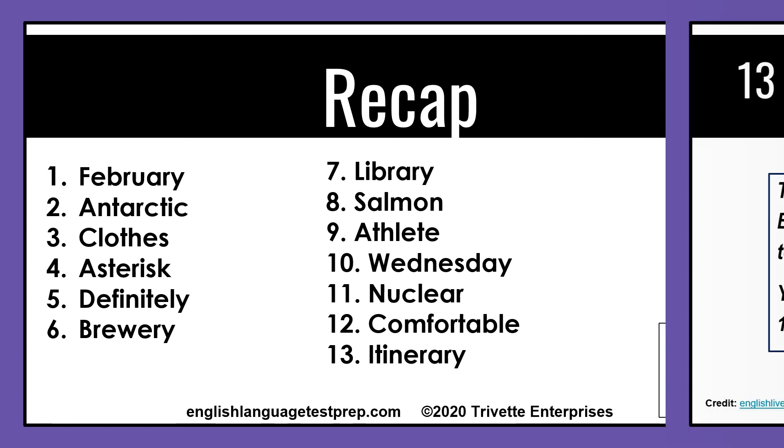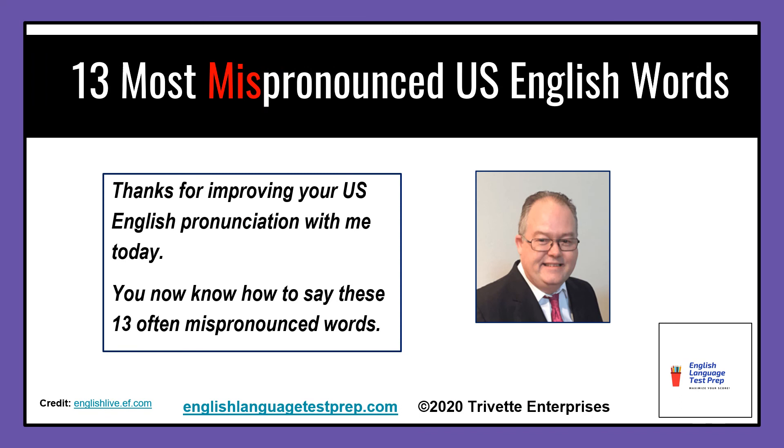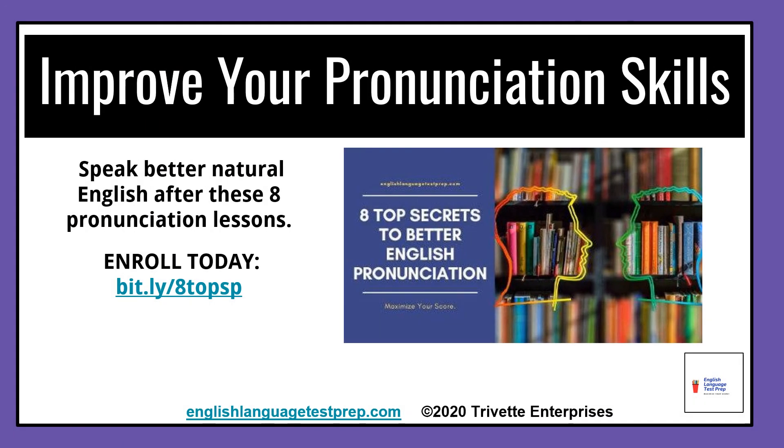Thanks for improving your U.S. English pronunciation with me today. You now know how to say these thirteen often mispronounced words. Why not continue to improve your U.S. English with my video e-course, 8 Top Secrets to Better English Pronunciation? You and I go over fundamental lessons so you can fine-tune your pronunciation — learning not only how to say the words, but why you say them the way you do, building your confidence to speak in many different situations.